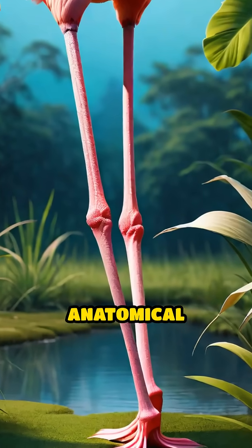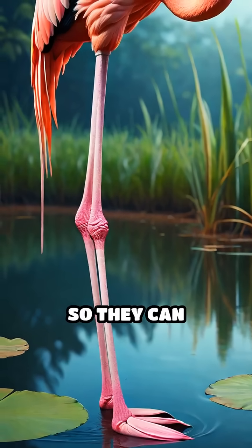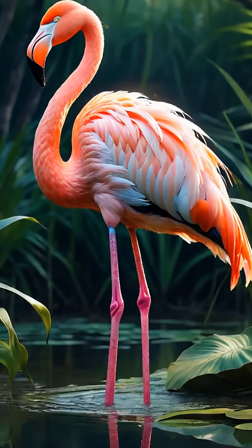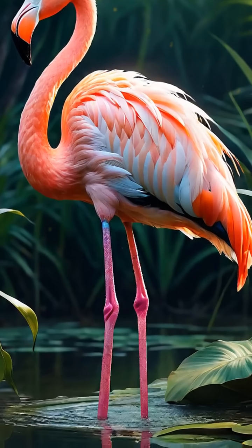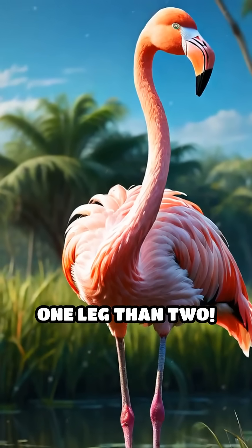Flamingos have a unique anatomical feature in their legs that allows them to lock their joints, so they can balance without using much muscle power. This means they can rest while standing, avoiding muscle fatigue. Scientists believe this behavior is so efficient that flamingos are more stable on one leg than two.